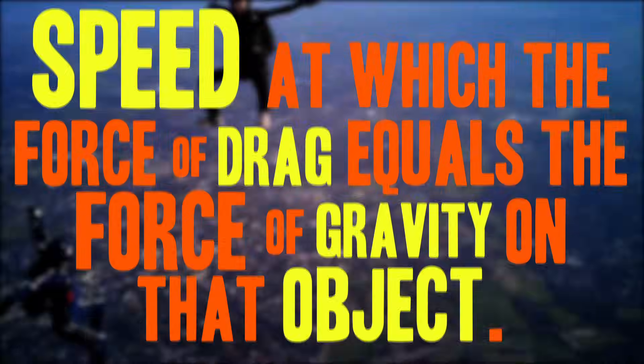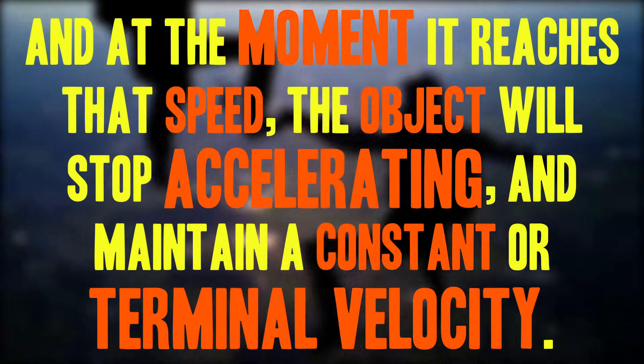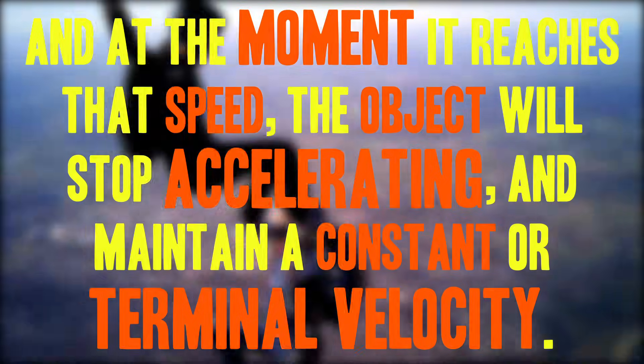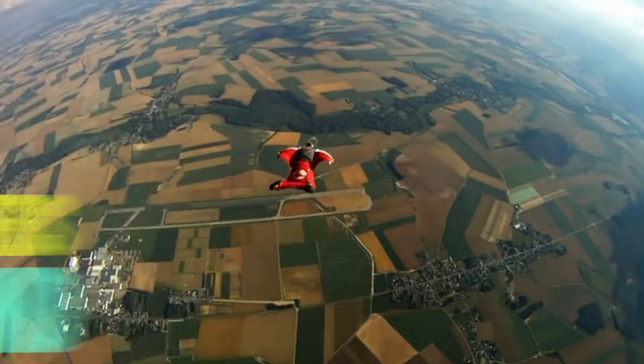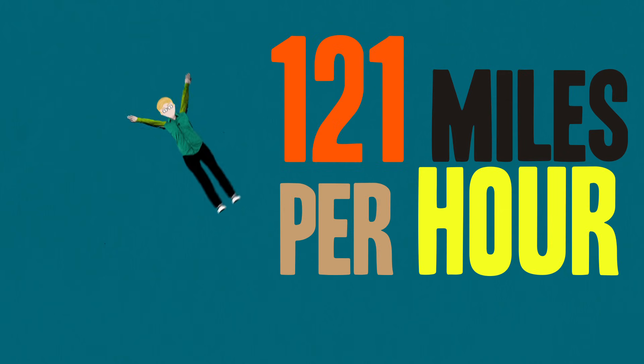Every falling object has a speed at which the force of drag equals the force of gravity on that object. And at the moment it reaches that speed, the object will stop accelerating and maintain a constant, or terminal, velocity. As you continue to fall through the air, you'd stop accelerating at about 54 meters per second. And so that's your terminal velocity, about 121 miles per hour.